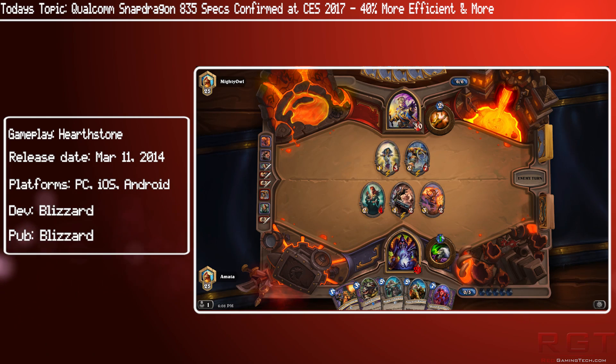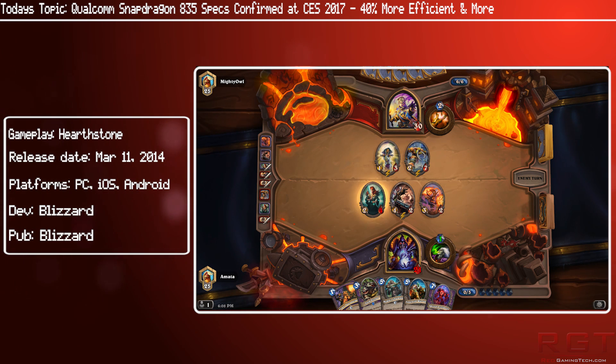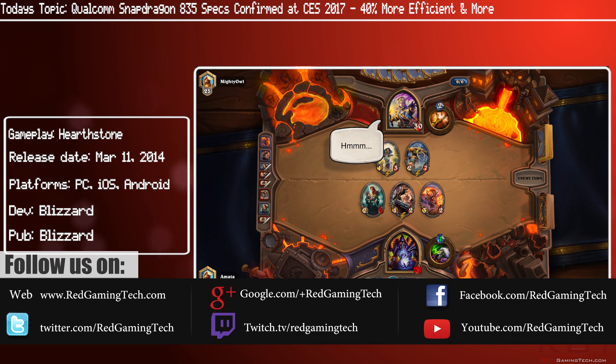As I discussed in a previous video, CES 2017 is finally underway, and while we've not had anything awesomely exciting just yet, we do have some interesting information on the Qualcomm 10nm Snapdragon 835 at CES.